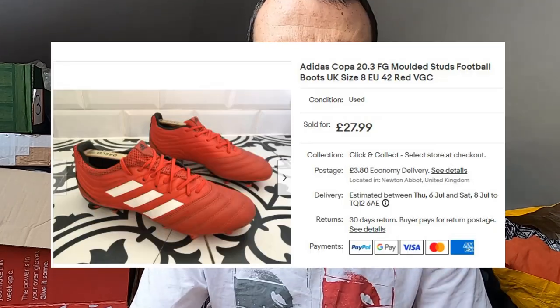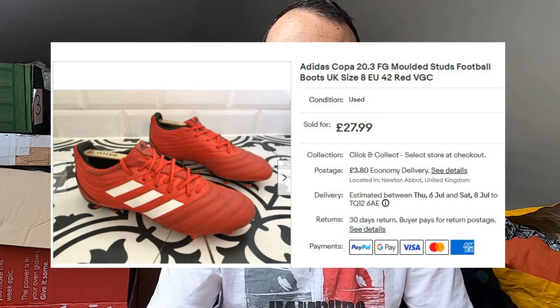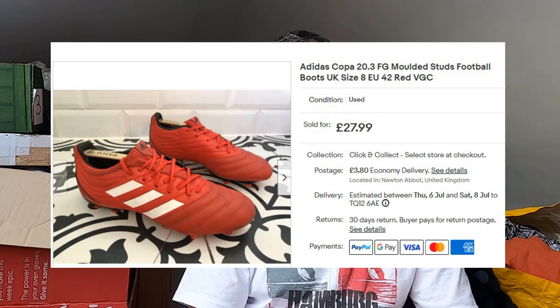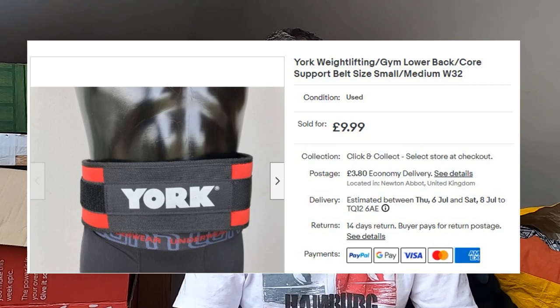Some more Adidas football boots — the Copa 20.3 Firm Ground moulded studs. Bright red, size 4. Again paid £2.50 for these, gone for £24 plus postage. I've got a York weightlifting belt — fairly small, about a 30-inch waist. Paid a pound. That's gone for £10 plus postage.